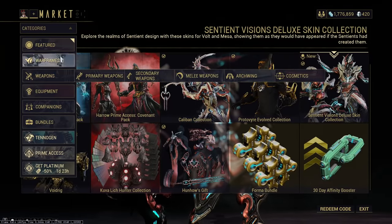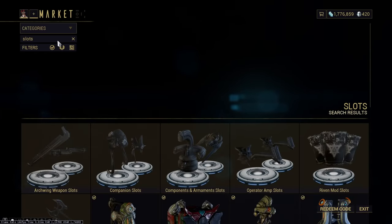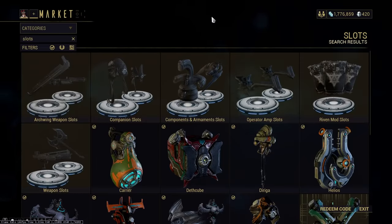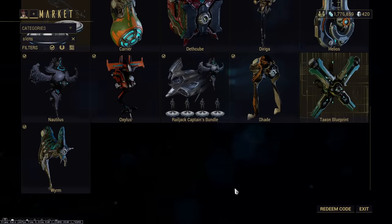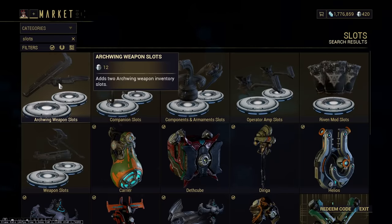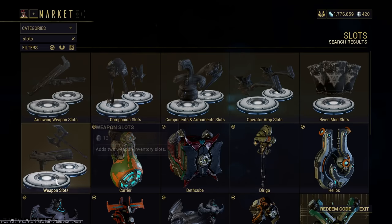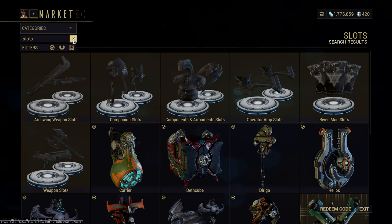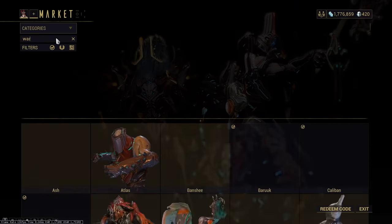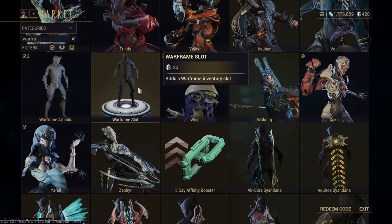The main thing I would always recommend you spend your Platinum on is weapon and Warframe slots. There are a ton of slots in Warframe that you will end up needing — for weapons, Warframes, Archwing weapon slots, very important; weapon slots, very important; companion slots, very important. The most important of all are the weapon slots. I would recommend getting those if you at all could. There are a ton of Warframes in the shop you can buy, and you will definitely need a ton of these slots.